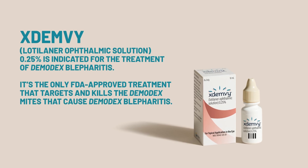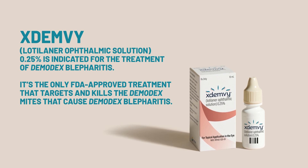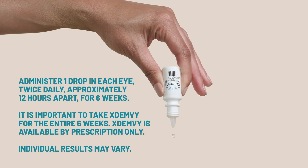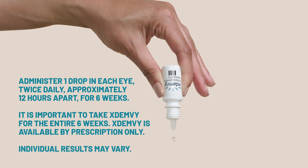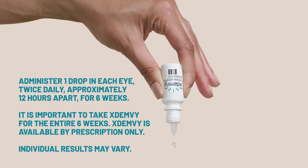ExtenV, Lodalanor Ophthalmic Solution 0.25%, is indicated for the treatment of Demodex Blepharitis. It's the only FDA-approved treatment that targets and kills the Demodex mites that cause Demodex Blepharitis. Administer one drop in each eye twice daily, approximately 12 hours apart, for six weeks. It is important to take ExtenV for the entire six weeks. ExtenV is available by prescription only. Individual results may vary.